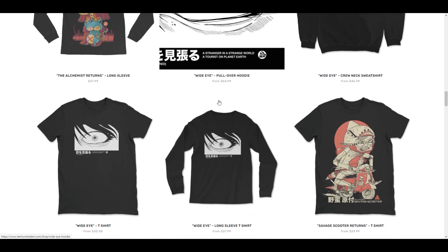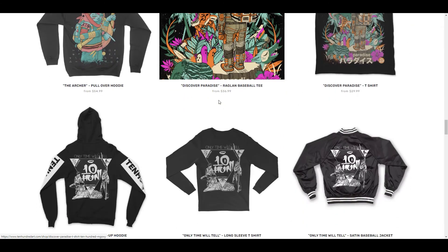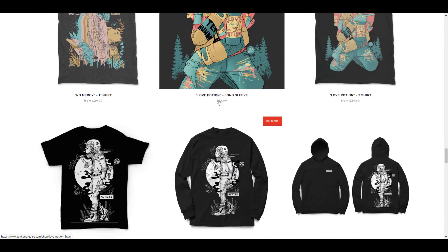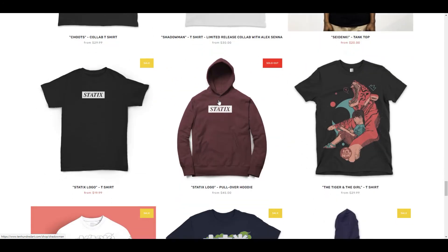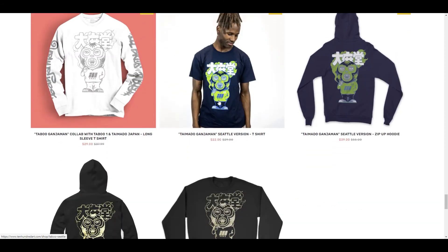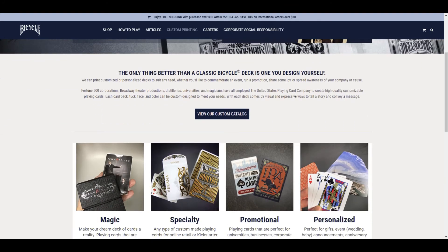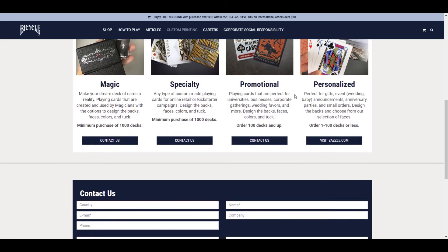Having a Kickstarter project also gives 10 Hundred the information he needs on how many orders to place — now he knows he's got over 10,000 decks of cards to fulfill and can send that information to the card company. The first part of the playing card project was to reach out to card manufacturers who can actually mass produce cards. Peter had to learn a lot about playing cards, reach out to people in the community who knew more, and ask his audience for feedback on anything necessary for the cards.